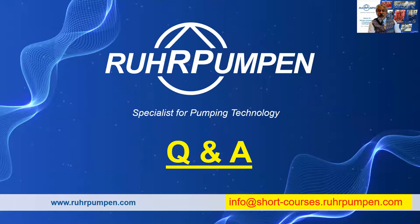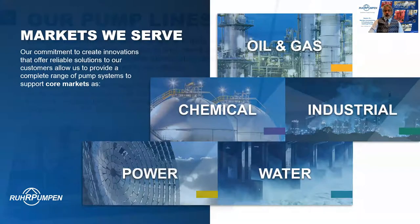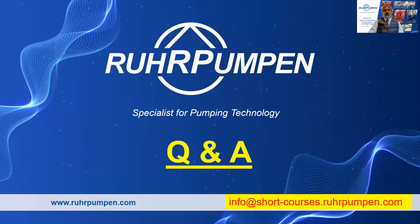Our marketing team are standing by to direct your questions or suggestions to the best person to answer them — and that's probably me. They will be sending you the YouTube recording and the PDF of this presentation with all the additional notes and speaking notes, and they'll also send you the summarized Q&A from today's sessions. If you need a certificate of completion for this short course, drop an email to info at shortcourses.rawpumpen.com. And here, right at the end, are eight slides about Rop Pumpen that remind you of who we are and what we do. Now on with the Q&A.